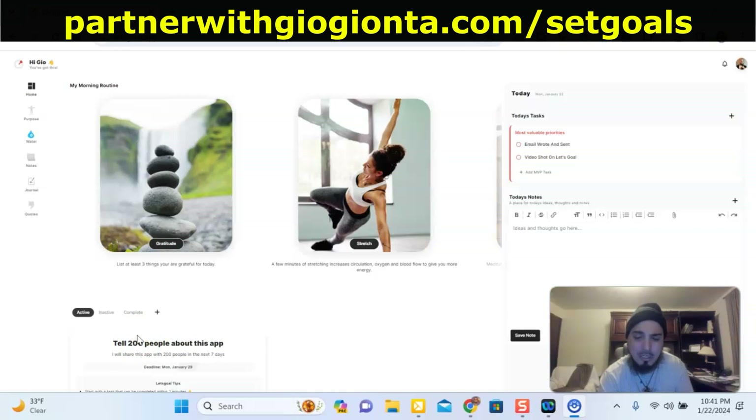Being productive in your business is going to come down to the routine which you do on a day-to-day basis, and how much you stick to that plan. A lot of times people struggle to get things done because they don't write it down. This is online, which makes it really cool and easy, because you can actually access this app from your phone.